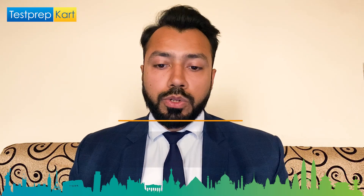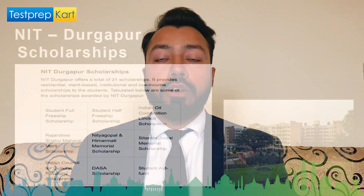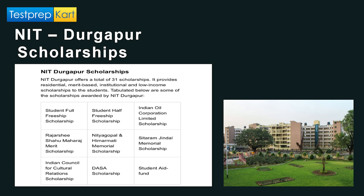NIT Durgapur offers a total of 21 scholarships, including residential, merit-based, institutional, and low-income scholarships. Some of the scholarships offered include: Rajashri Shahu Maharaj Merit Scholarship, Indian Council for Cultural Relations Scholarship, Student Half Free Ship Scholarship, Indian Oil Corporation Limited Scholarship, Nitya Gopal and Himar Mathi Memorial Scholarship, Sitaram Jindal Memorial Scholarship, and the DASA Scholarship. There is also a Student Aid Fund.